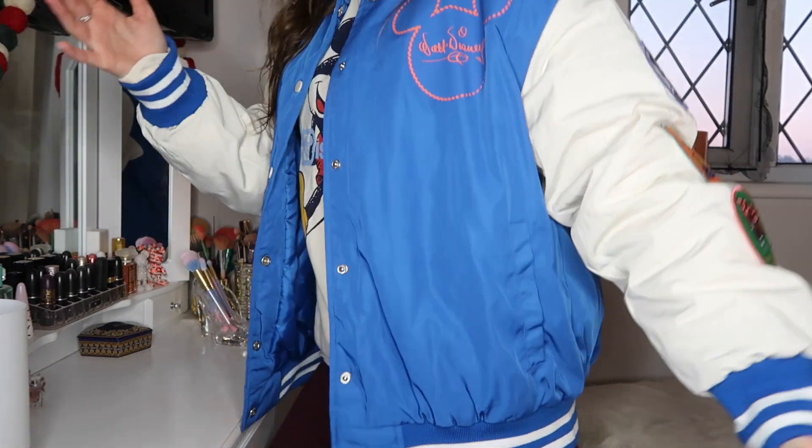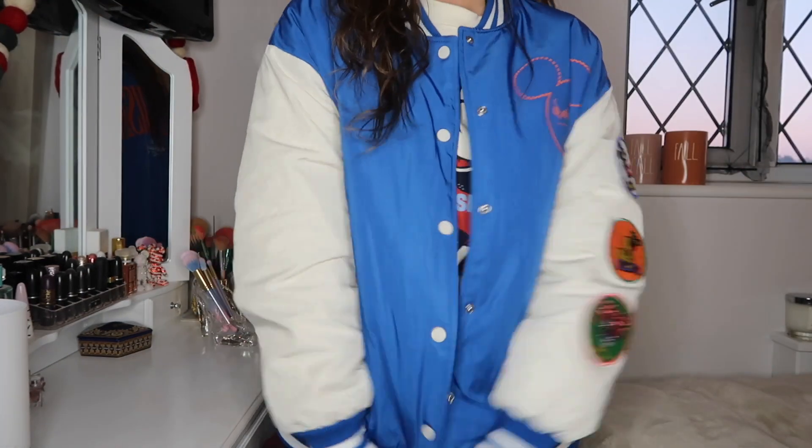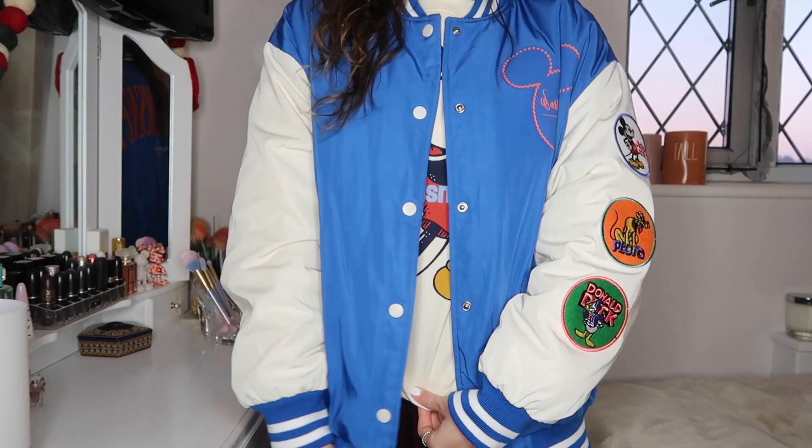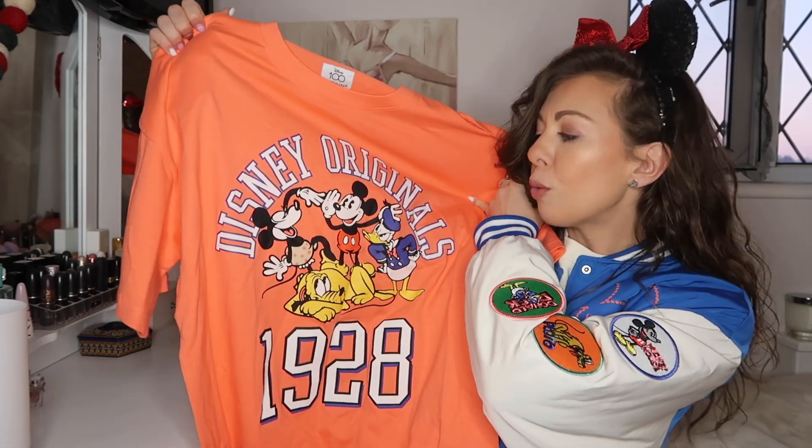It's extra small and very oversized. I like quite fitted things, so for me this is actually perfect — I kind of want to keep it on, so I'm going to! Love the baseball jacket.